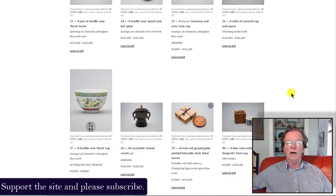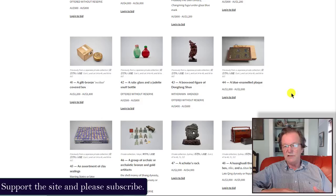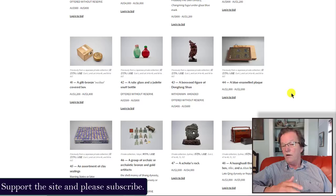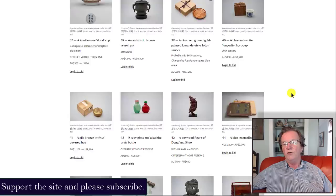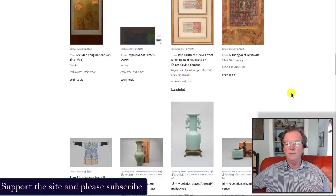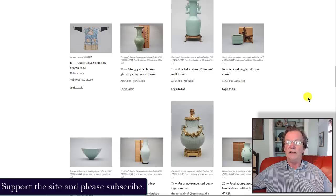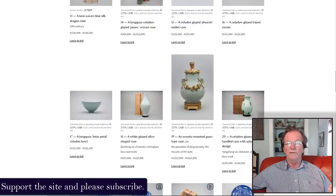Bonhams is on an expansion path — they bought Skinner's, Rasmussen, and other places, and maybe they're spread too thin. The Boston operation they acquired with Skinner's has a good painting department, American furniture department, and jewelry department, but their Asian department is something of a laughing stock in the industry. They've got to hire experts for all these offices or have someone writing accurate descriptions and dates for their customers.